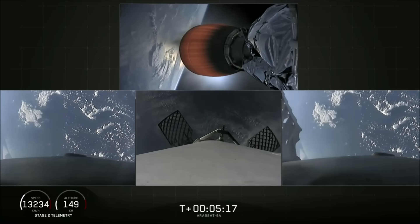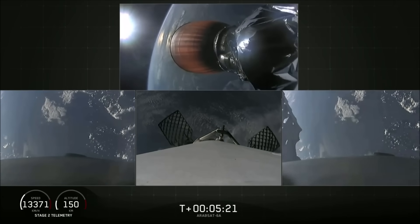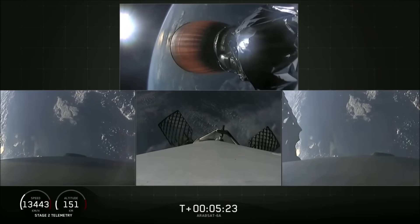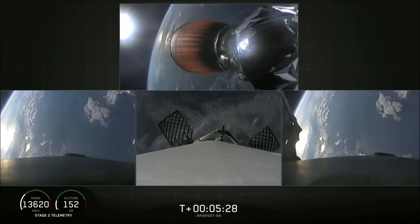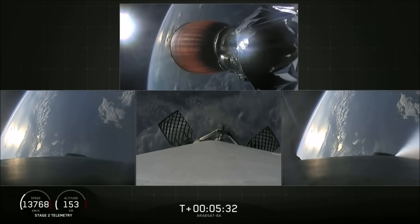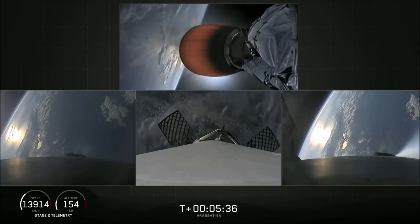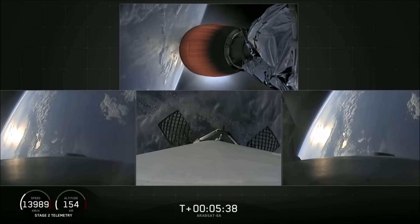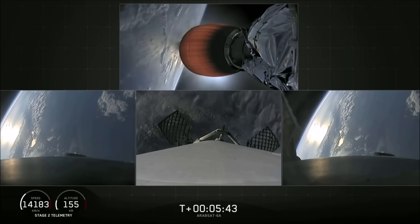Both burns are meant to slow the stage's speed down rapidly before landing. At the time of separation, the side boosters were traveling slow enough to turn around and make their way back to land at our side-by-side landing pads. The center core, on the other hand, is going too fast to efficiently return to the Cape, so we're using our autonomous drone ship, Of Course I Still Love You. If we have a successful landing today, the side boosters will be reflown on our next Falcon Heavy mission, STP-2.